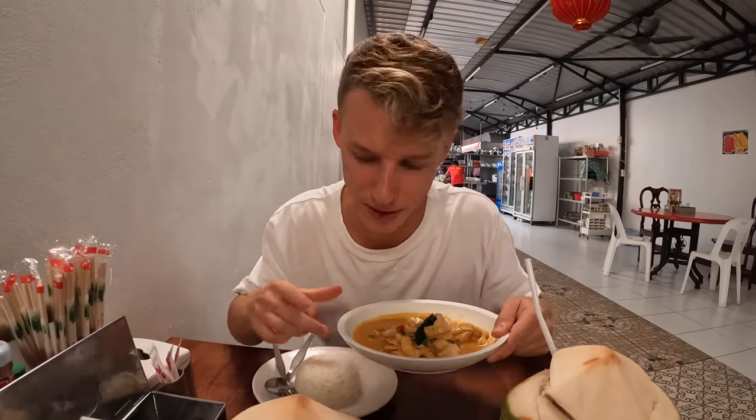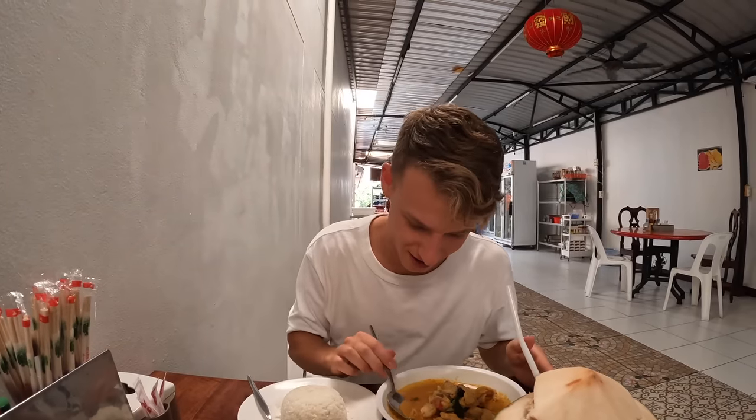We've got our fresh coconuts — you have to have them if you come here. We've got the panang curry and it smells amazing. The flavors — I can't even describe them, it's just so good. I'm going to let Amelia dig in and we're just going to enjoy this meal. The best meal I've ever had, even better than I remember — I am living my best life.